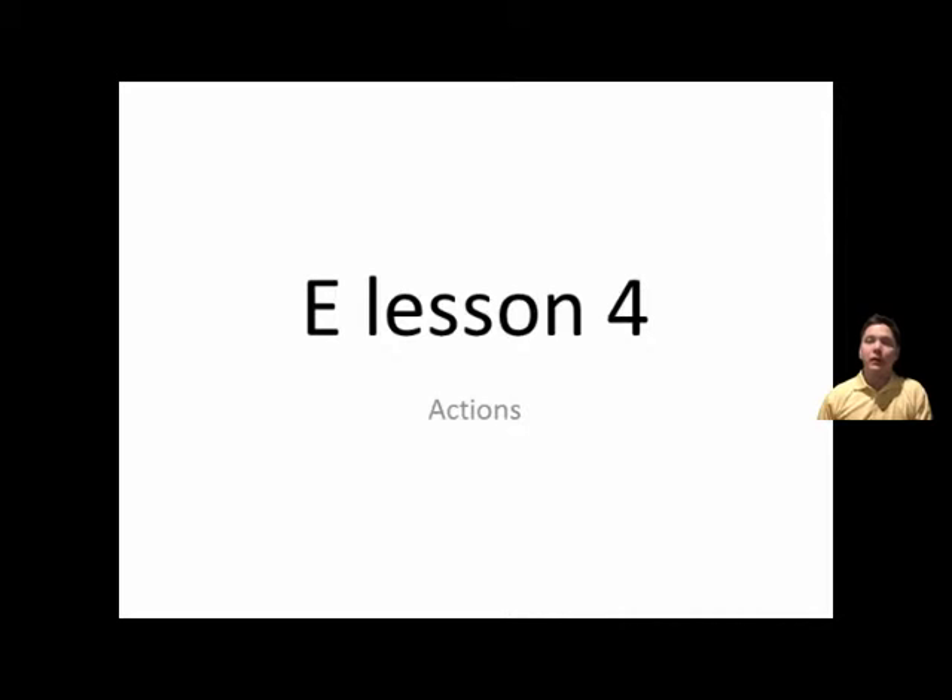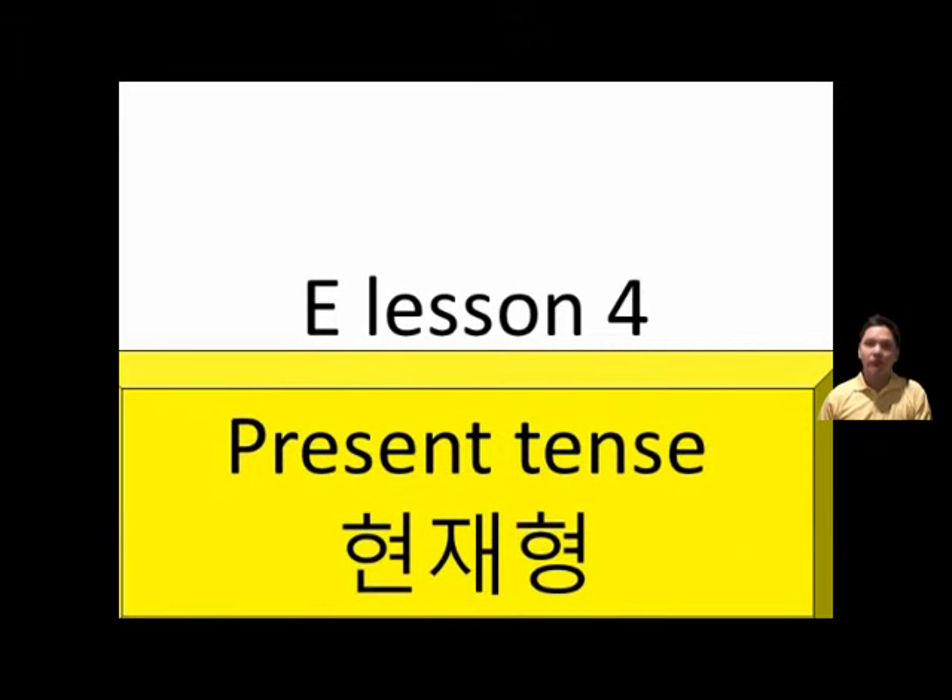Hello and welcome. Today we are going to be doing E-Lesson number four: Actions. Now these actions will be present tense.